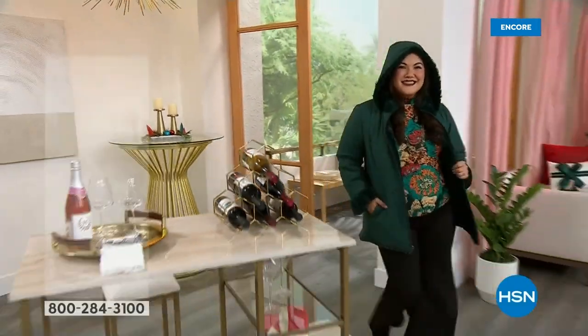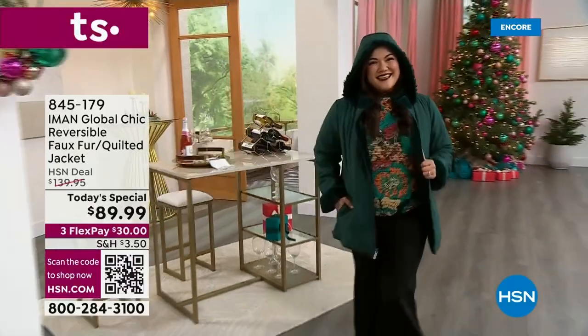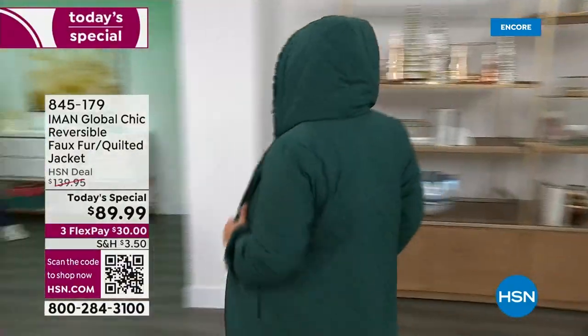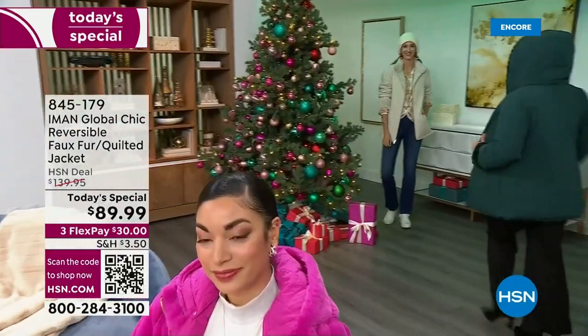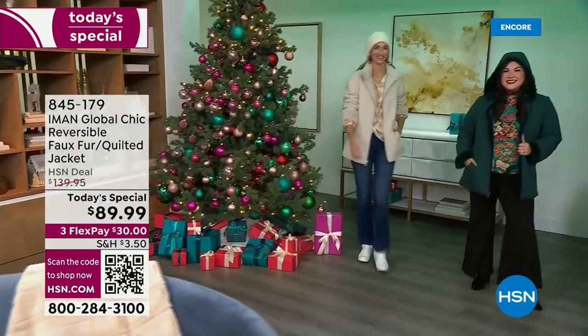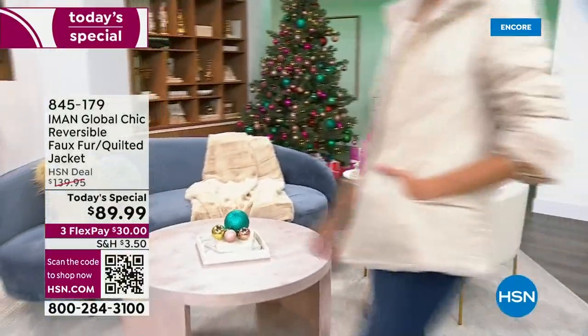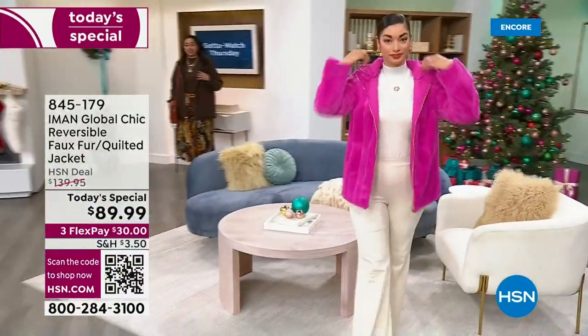For me, I'm all about bring on the winter weather and look absolutely fantastic at the exact same time. We have a brand new four-in-one jacket by Iman. It's faux fur on one side, it's a beautiful quilted water-resistant on the other. And you have a hoodie that has dual personality as well.